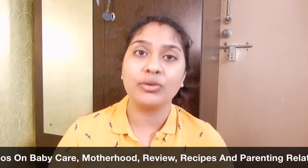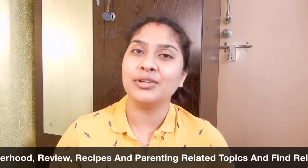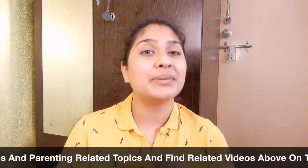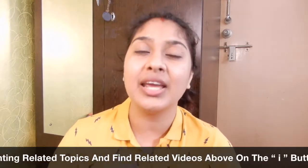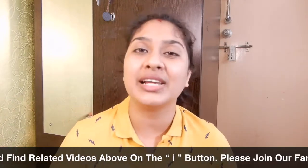Hopefully these videos are helpful for you. If you feel good, don't forget to comment below and help in our community. If you like our videos, please hit the like button — you will get good videos for your children.